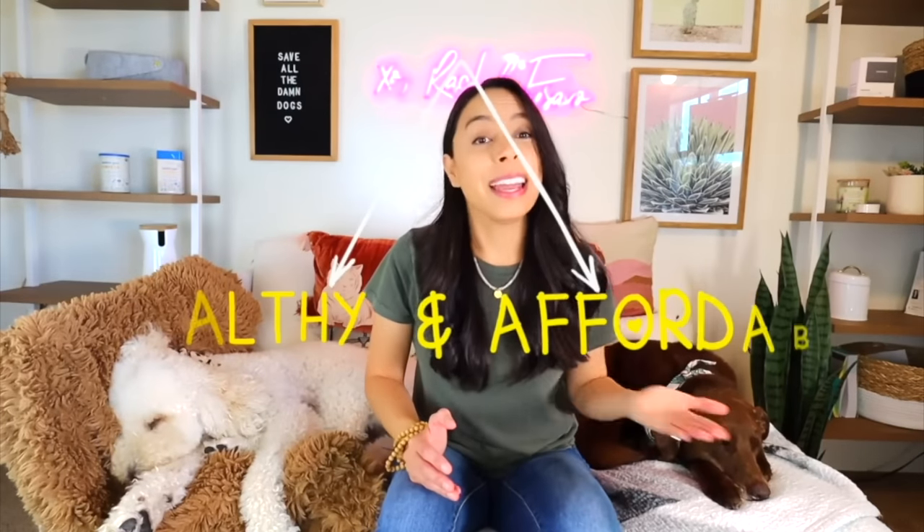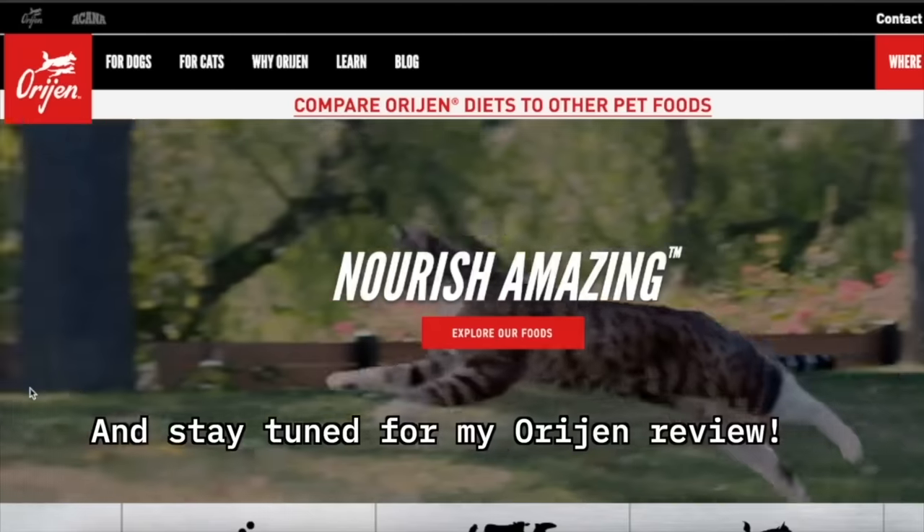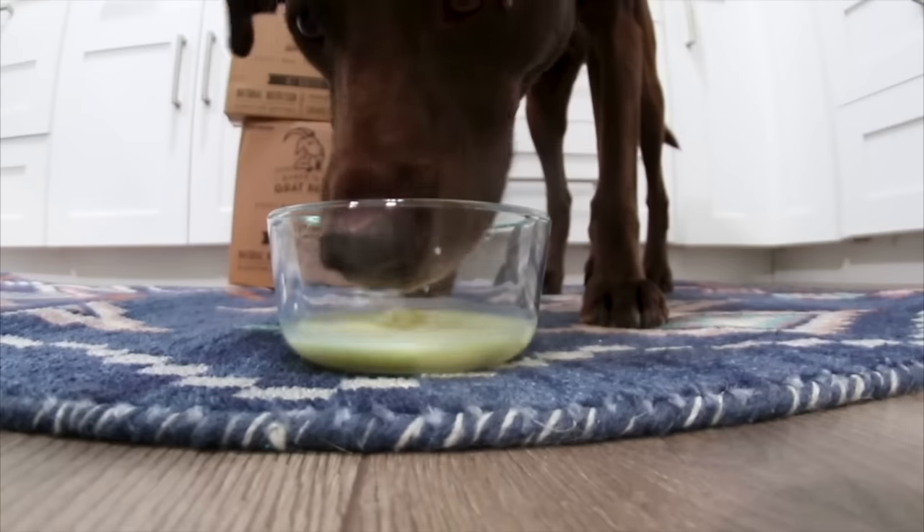Looking for a kibble that's both healthy and affordable? In this video I'm going to share five of my favorite kibble brands as a nutritionist, why I love them, and when you stay tuned until the end I'm going to share a few easy hacks to make any bowl of kibble a little healthier.